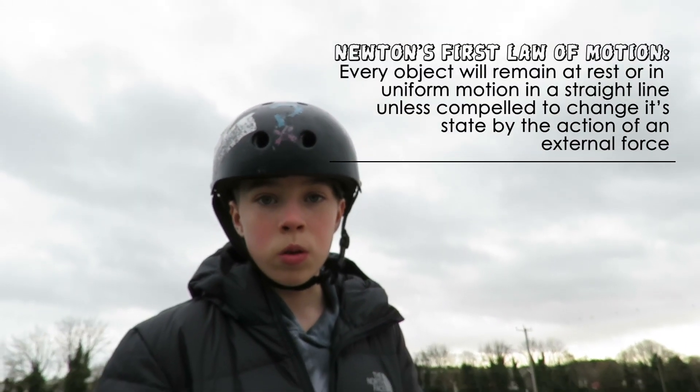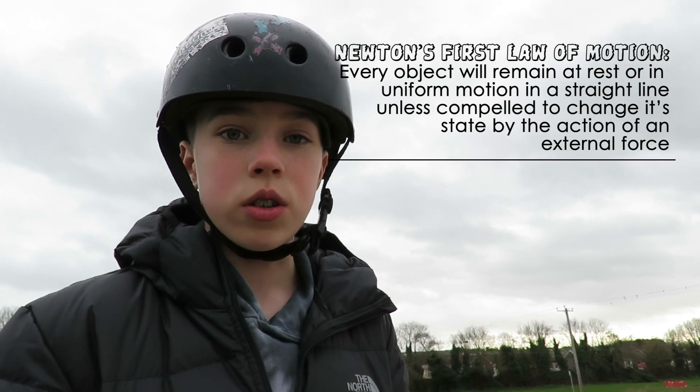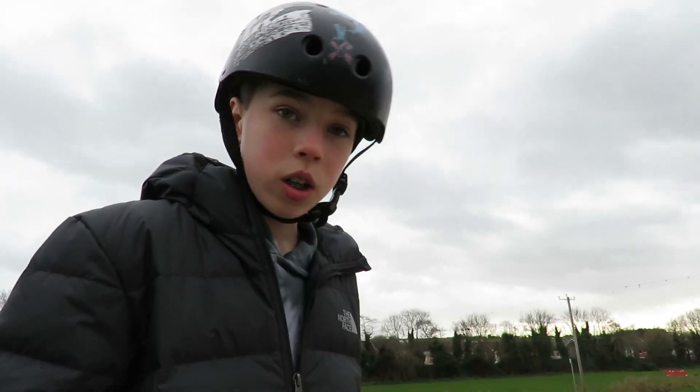Newton's First Law. An object at rest or in motion will remain at rest or in motion until acted upon by an unbalanced force. In this case, my body weight and gravity.